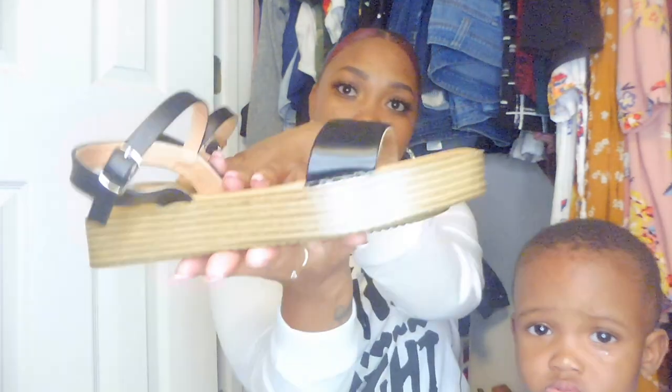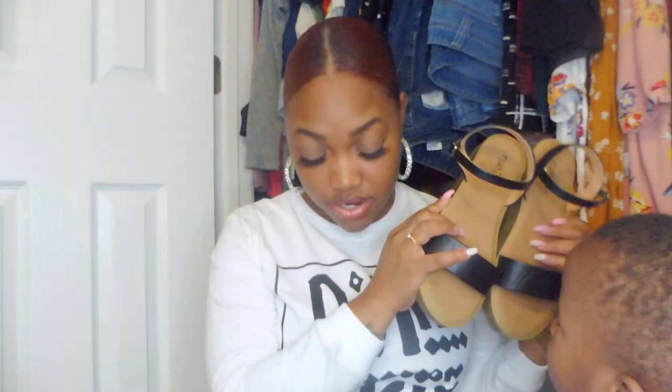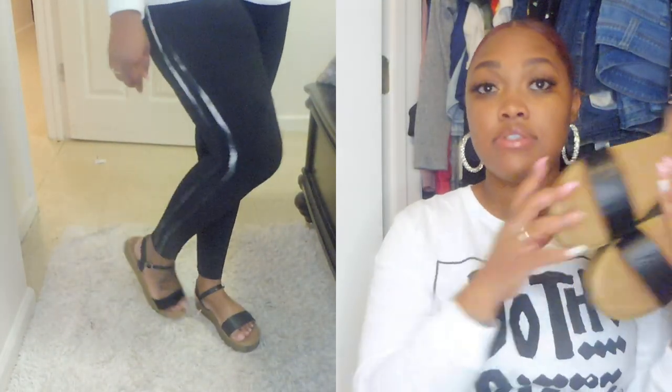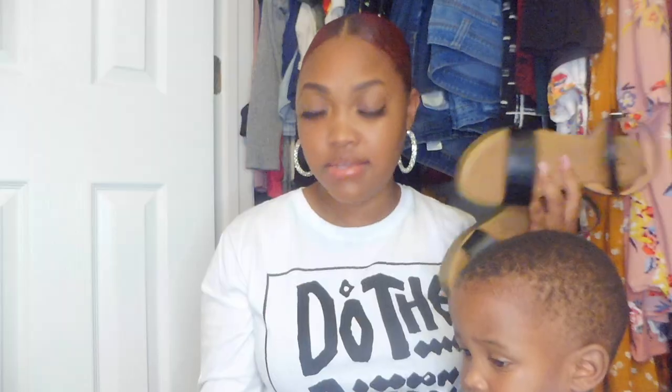I already had brown ones, so I needed a black pair. These are called the black faux leather platform sandals in the color black. They were originally $26.99 and were on sale for $24.21. They're really comfortable and are going to be cute with leggings, jeans, shorts, and sweatpants.